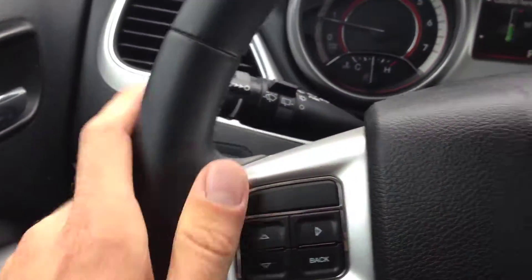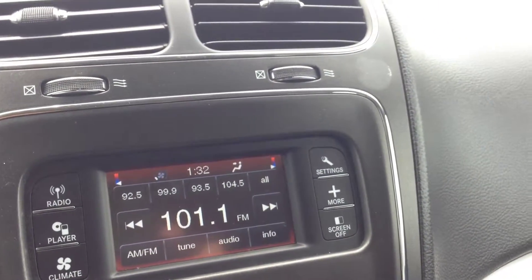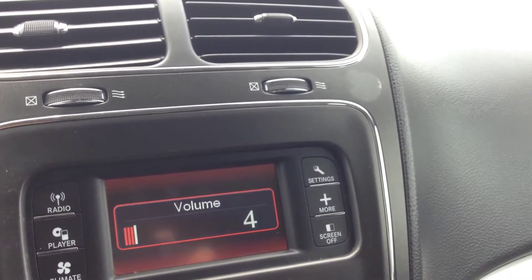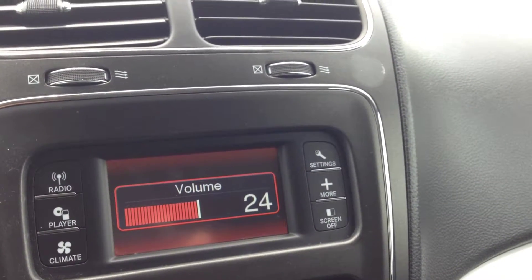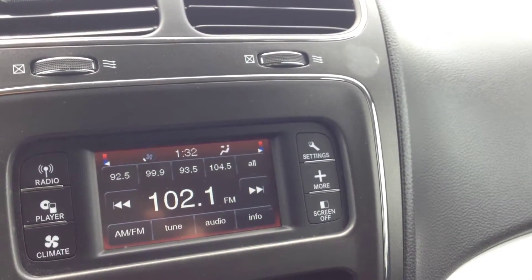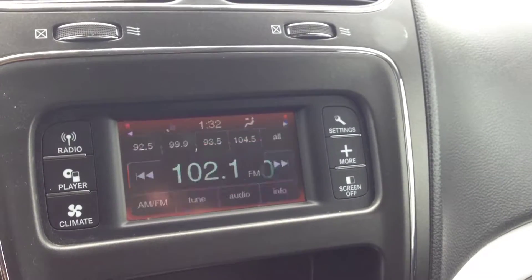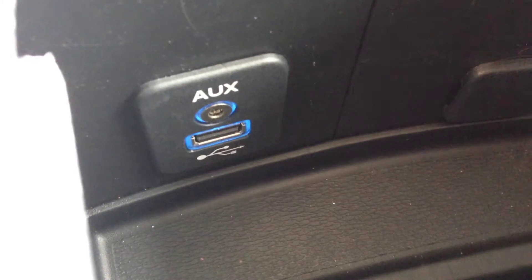We have stereo controls on the steering wheel. The left side controls the channel to go through the different stations, and volume is on the right-hand side. As you can see, nice crisp clean audio — AM and FM channels. We have a CD player, as well as media inputs, which include auxiliary and USB for your iPod, iPhone, or any type of digital device. You can hook up a playthrough there.